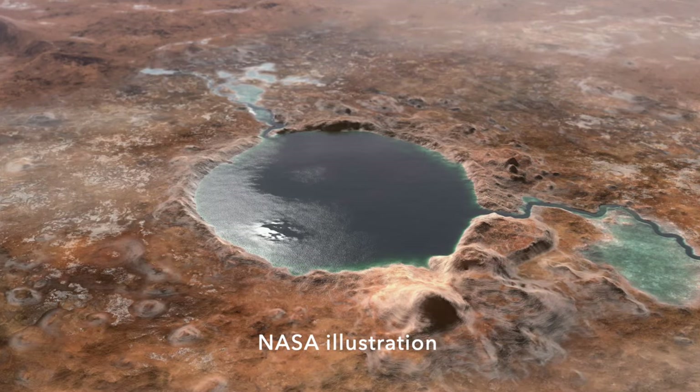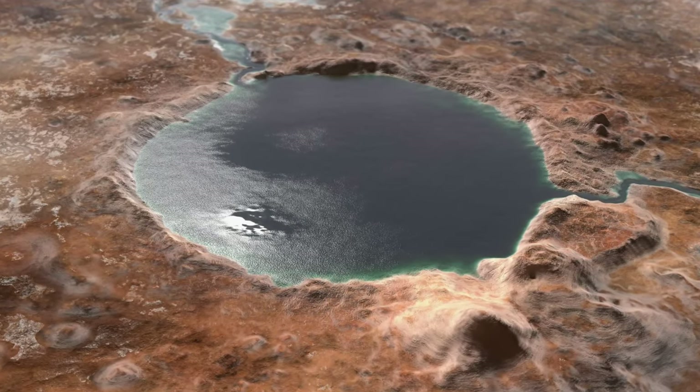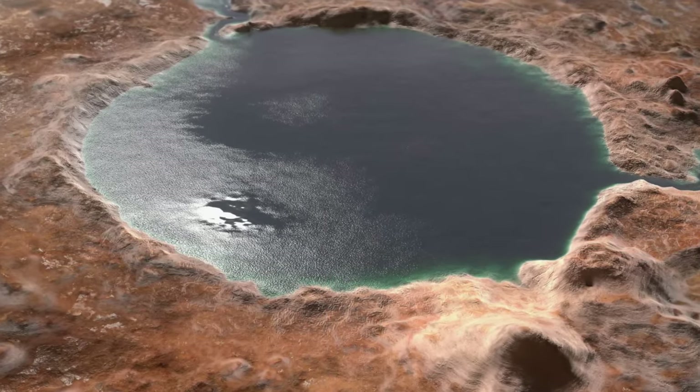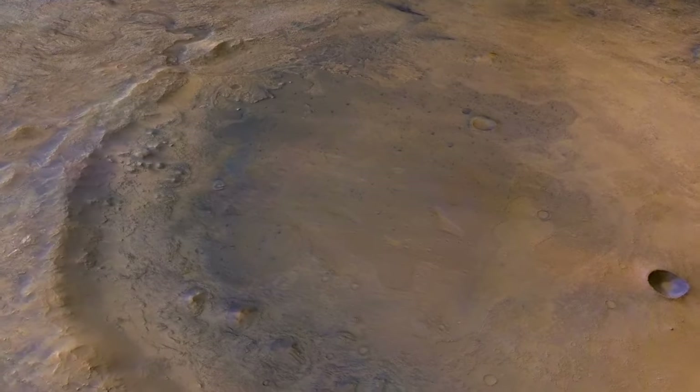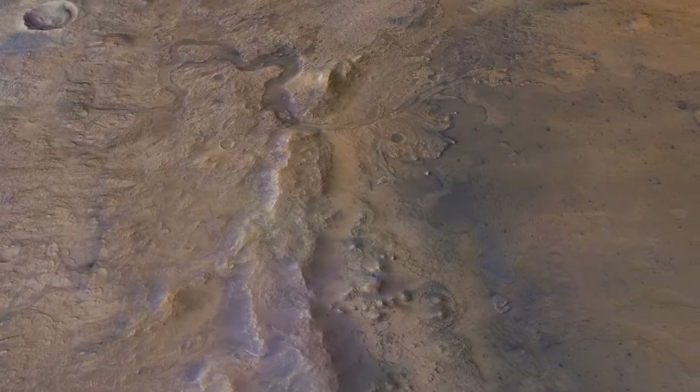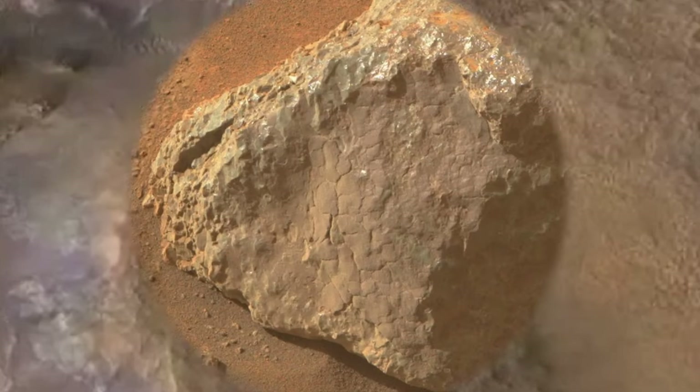There was a lot of water on Mars a few billion years ago when Jezero Crater hosted a lake, but there's no way a rock coating formed at that time could have survived until now. Sandblasting by wind would have stripped it off long ago. So the coating is probably thousands to a few million years old.